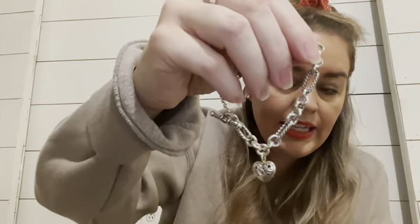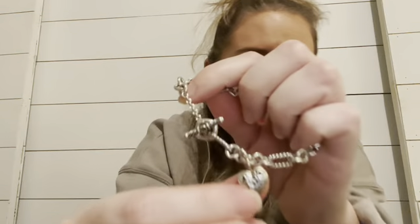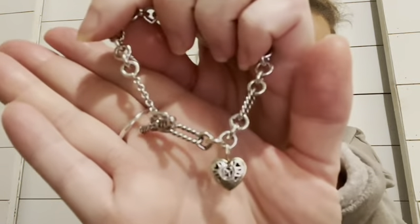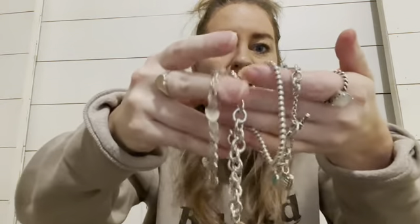Moving on to other designer jewelry — this is my only David Yurman piece. I did have a ring but I sold it recently. This is the cable heart bracelet, and I'm not sure if they still have this or if it's sold out. You can see it has the D-Y right there, and it's a toggle bracelet. I love to stack this one with the Tiffany bead bracelet and the round tag bracelet. That is my David Yurman cable heart bracelet.